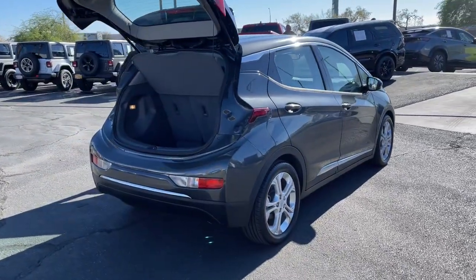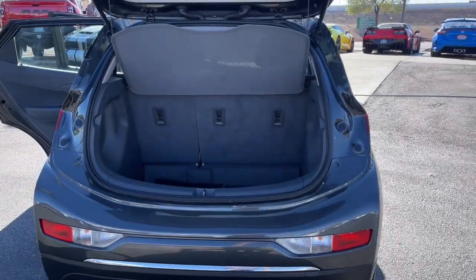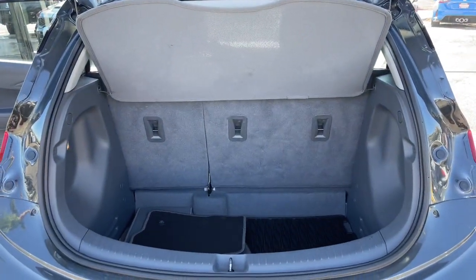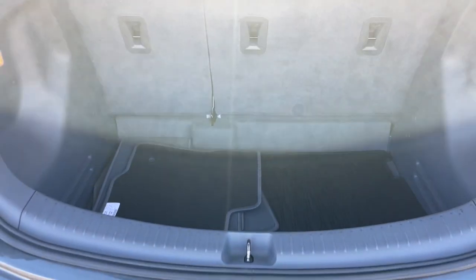Active safety features, nimble handling, and smart charging technology — these are just some of the great options this vehicle comes with. Stability control, tire pressure monitoring system, daytime running lights, child safety locks.